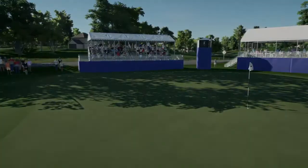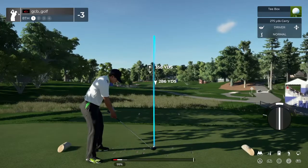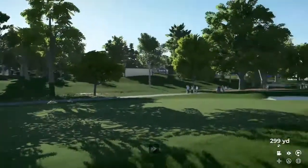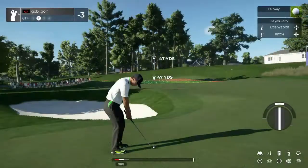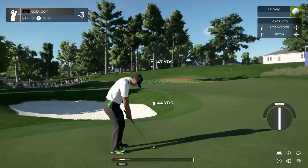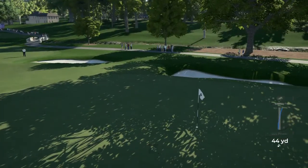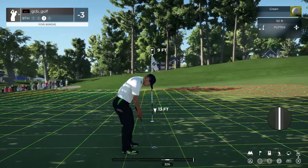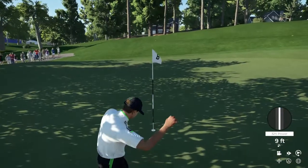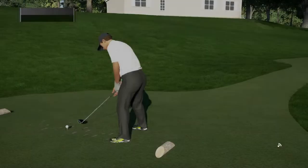Let's get this next hole. Teeing up here on the eighth hole. This drive should be safe. It will take that. Here's what you're looking at for birdie. Nice putt — bringing things down to four under after that one.